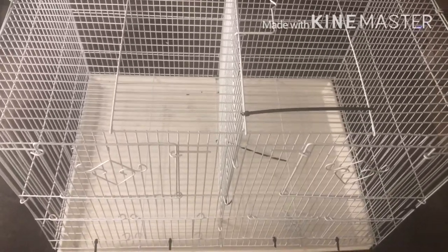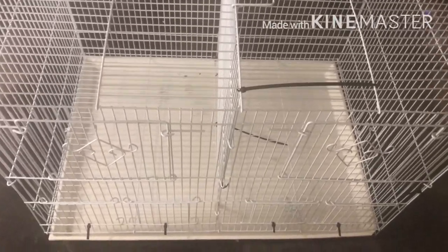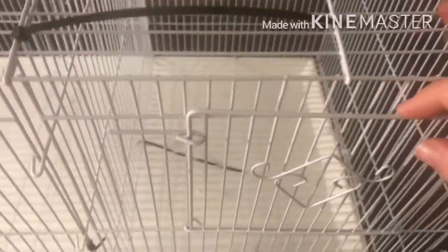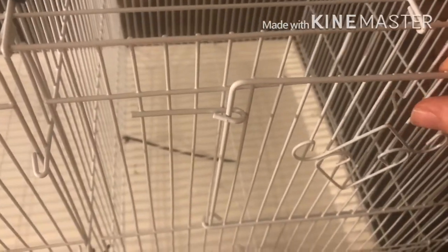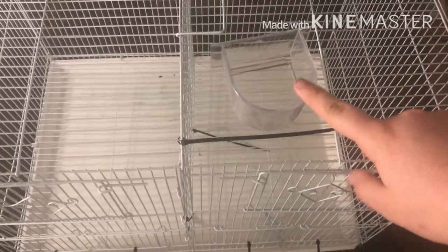One thing I really like is that the doors have a locking system. There's a little indentation right here that prevents animals from pushing out or pulling the door open. It's actually quite hard to open — you have to pull and then pull up. So you don't have to worry about escapees. It's the same locking mechanism on the little food dish and water dish doors.